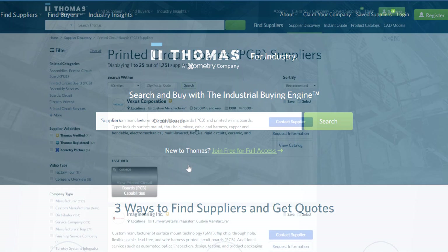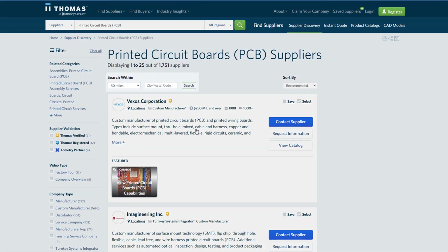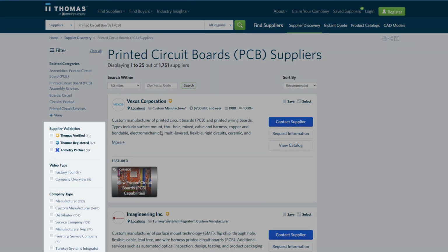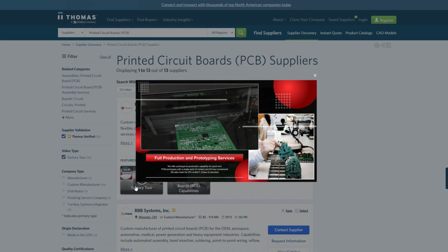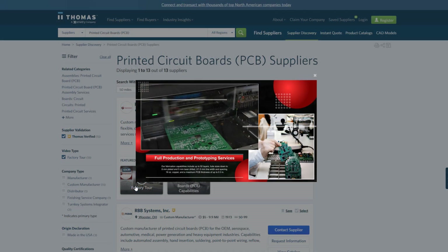From Thomas, you can identify new suppliers based on a number of criteria, including location, quality certifications, and ownership status. You can also watch video overviews of select suppliers to familiarize yourself with their operations.